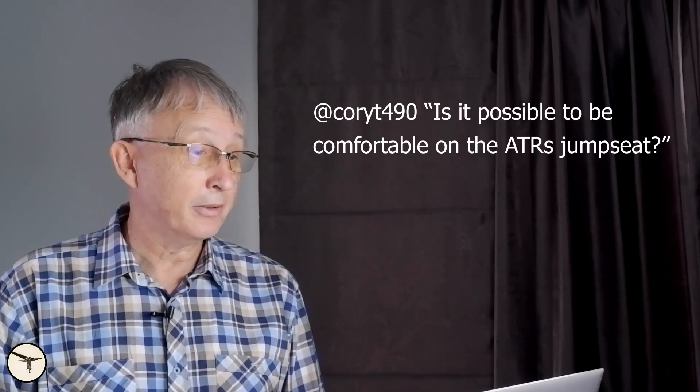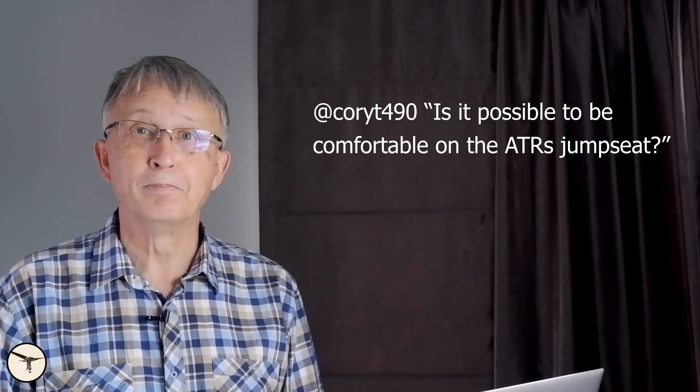Is it possible to be comfortable on the ATR jumpseat? No. Next.